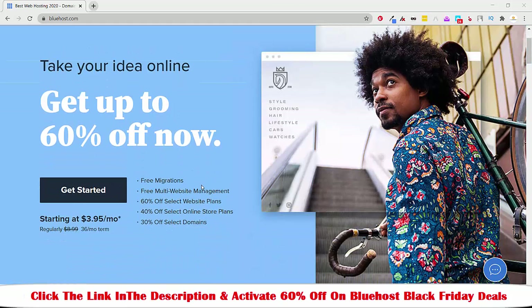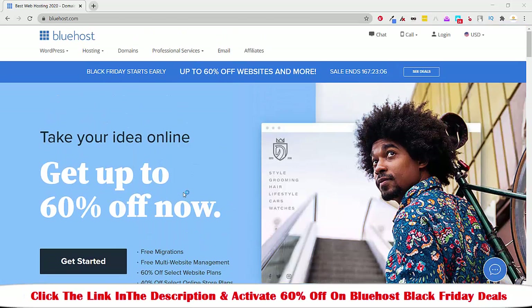On top of that, you will get free migration, meaning you can migrate any website without paying any cost. You will also get free multi-website management, and you will also receive a free SSL certificate and a free domain for lifetime where you don't have to pay anything.